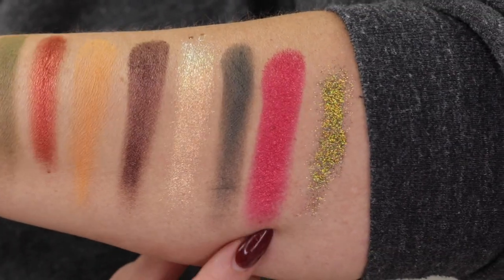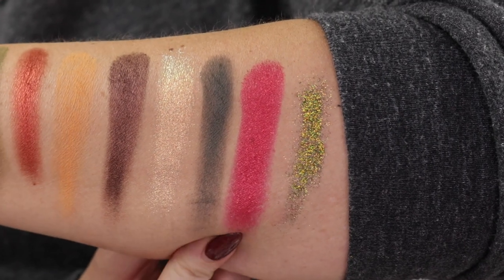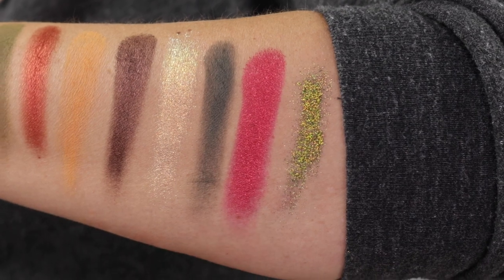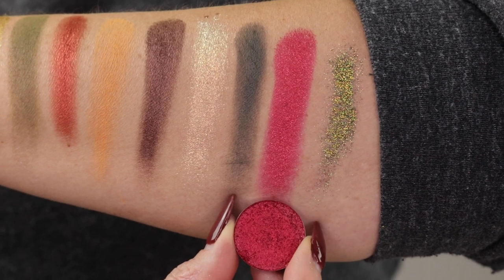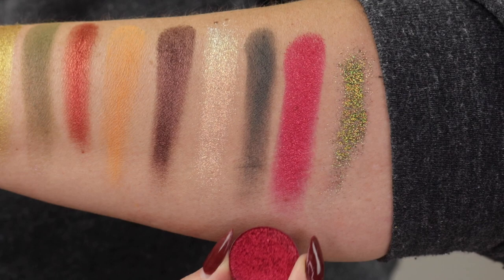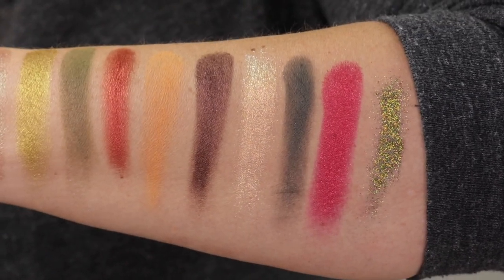This next one definitely needs a closeup. This is Lover from Glam Shop — Lover is one of the velvet formula, so it is a satin shade, but it is filled with micro flecks of glitter and the glitter is almost like a pinky tone. It is so, so pretty.